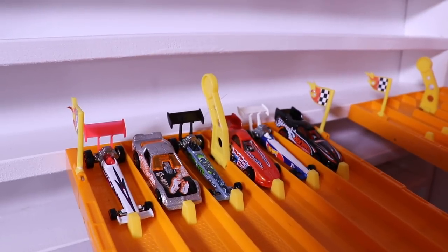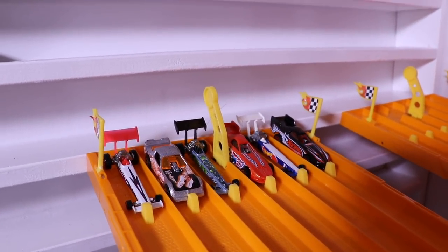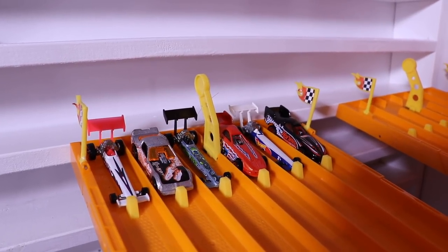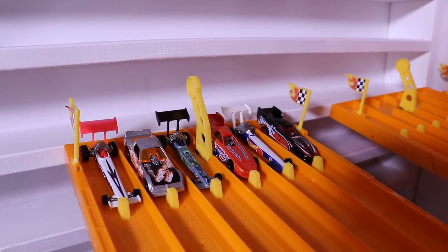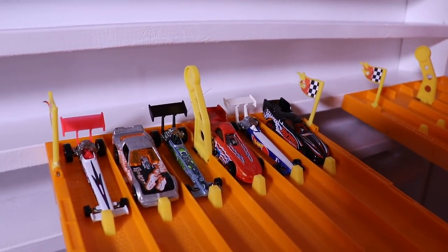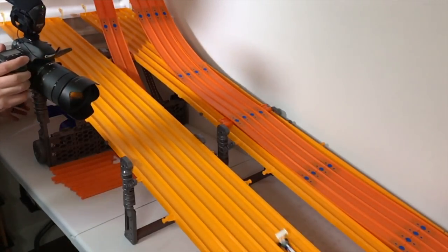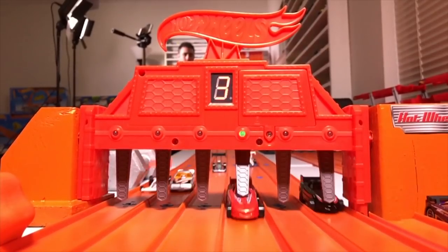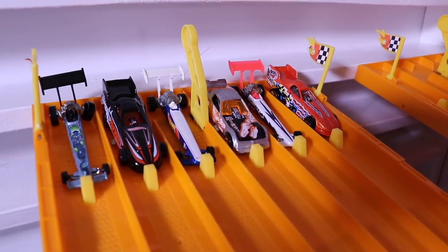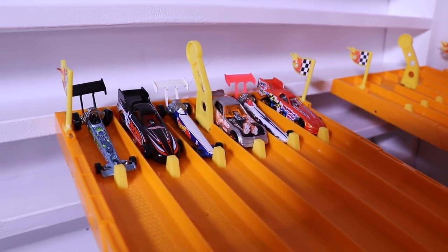We're at the track and we've got the top fuel drag cars and the funny cars all lined up in a randomized order, ready to go down the track. Best of three — which one is the fastest? Who did you pick? Post in the comments down below before the races start. On your mark, get set, go! It was close, but it is a funny car that ends up winning race number one.